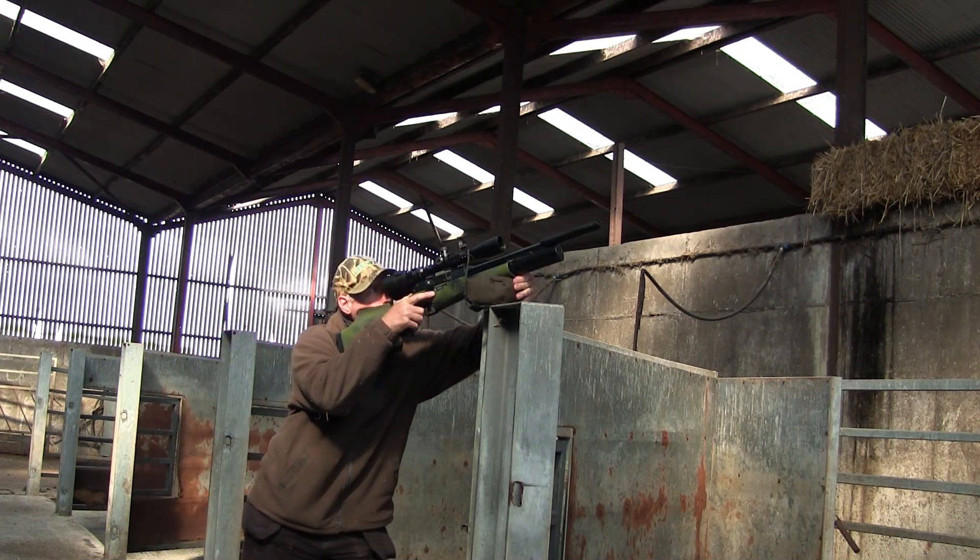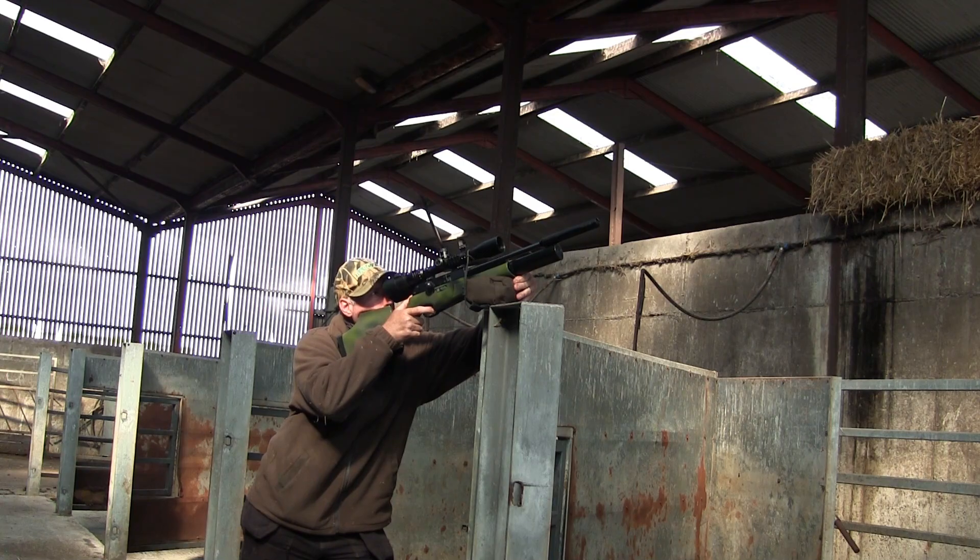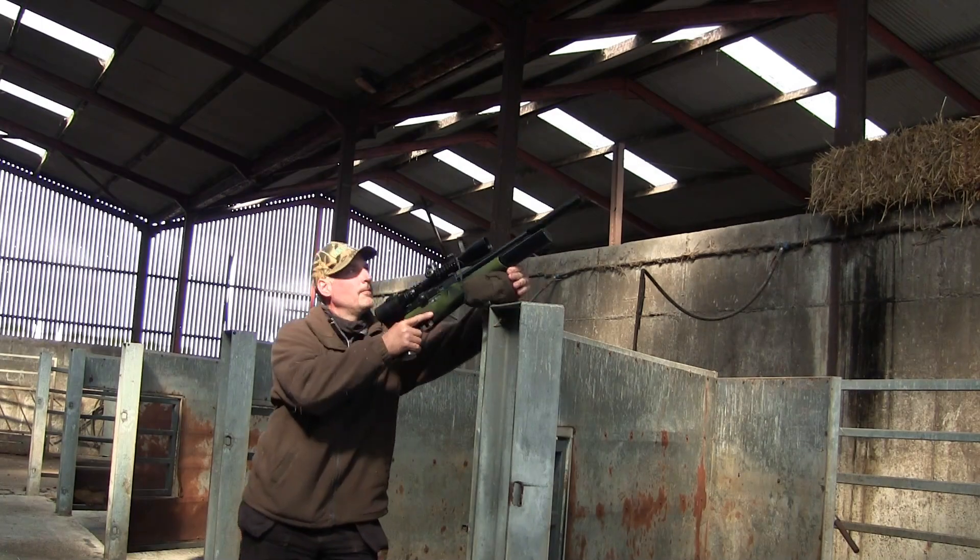Not much further into the shed and I spot some feral pigeons. There were six in all when I started but three of them flew out when I walked up. The other three hung around a little too long for their own good. I was sure that one was dead with the first shot but it actually took a second shot later on to dislodge it.